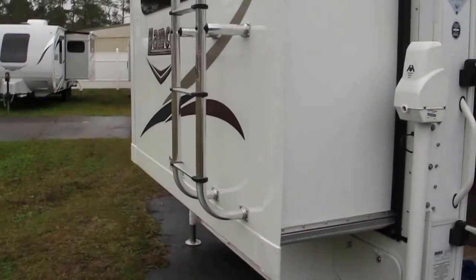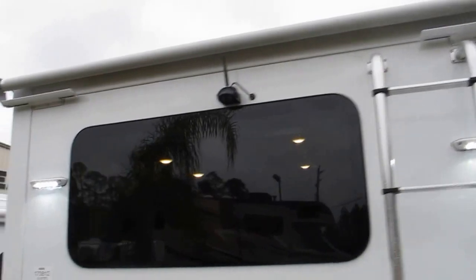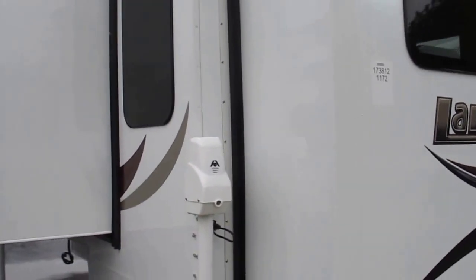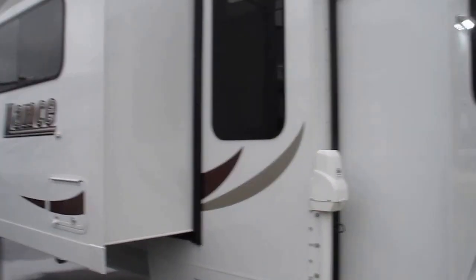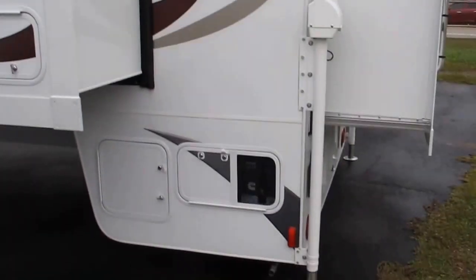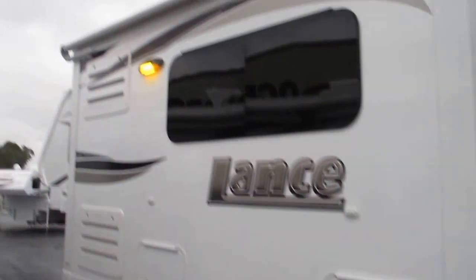You've got two slide-outs on this 1172, LED lights, backup camera — everything you can possibly want or need in a nice truck camper. This is more like a home. It's got a 2,500-watt Onan generator that runs off of LP. You can see the muffler there, and there's plenty of outside storage.